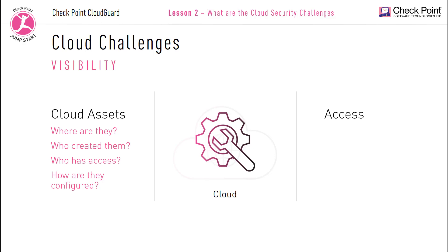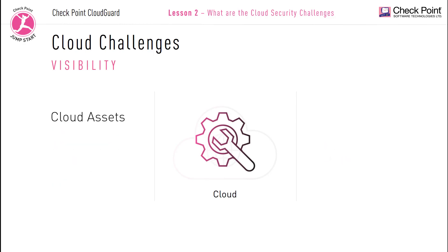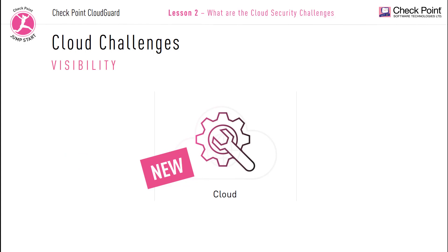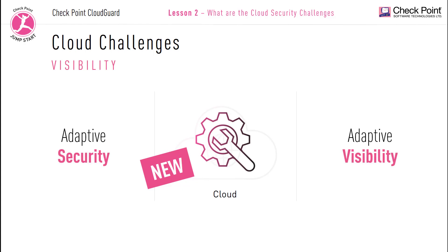You need tools not only to access your assets, but also to edit them directly. Virtual networks and workloads can be configured in minutes. Most organizations are spinning up workloads using scripts and templates and can delete them just as easily. Enterprises need tools and solutions that will be just as adaptive as the cloud, to keep pace with all the rapid dynamic cloud changes. Adaptive visibility equates to adaptive security, and adaptive security in the cloud is a must.